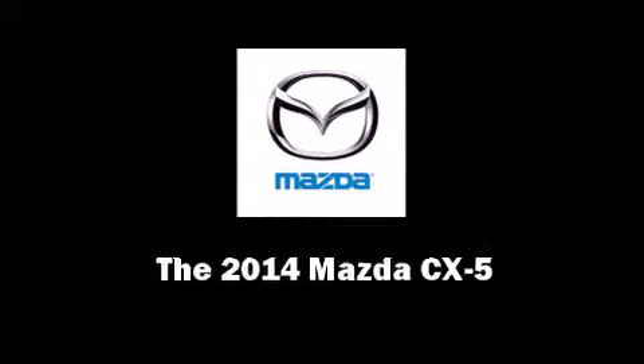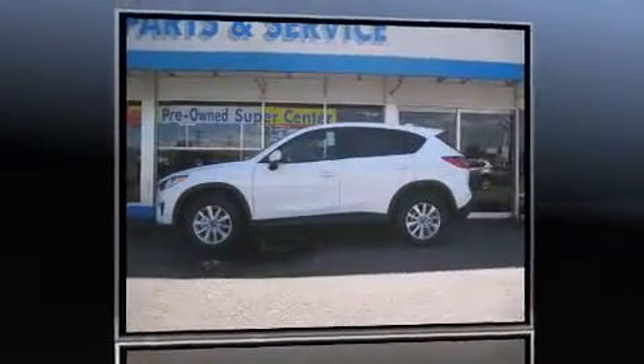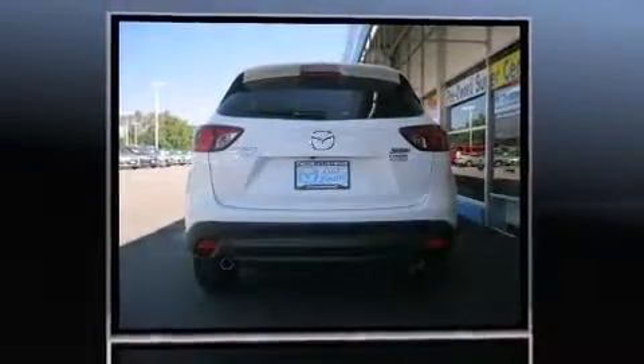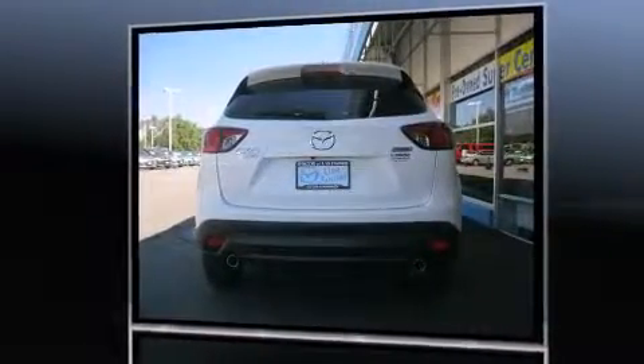Sensibility and practicality define the 2014 Mazda CX-5. Smooth gear shifts are achieved thanks to the 2.5-liter four-cylinder engine, and for added security, dynamic stability control supplements the drivetrain.